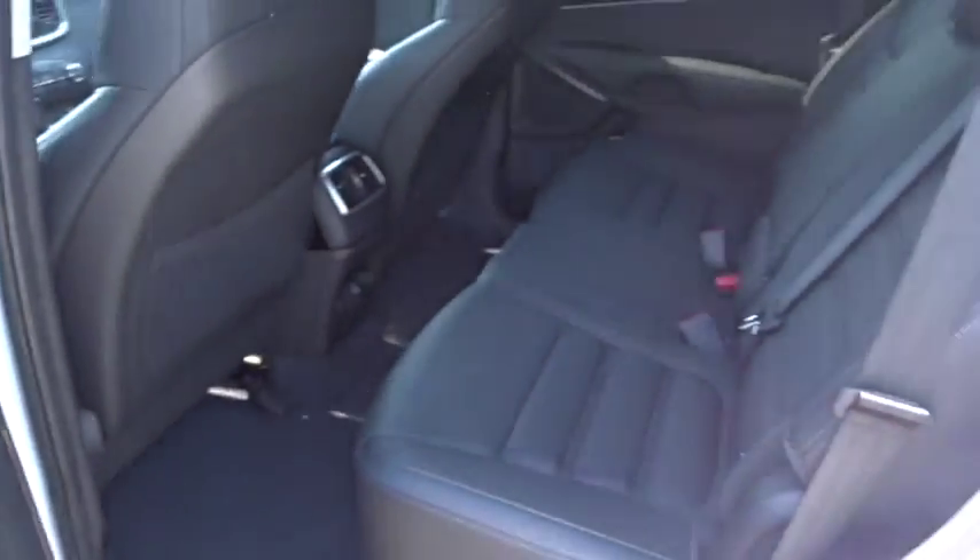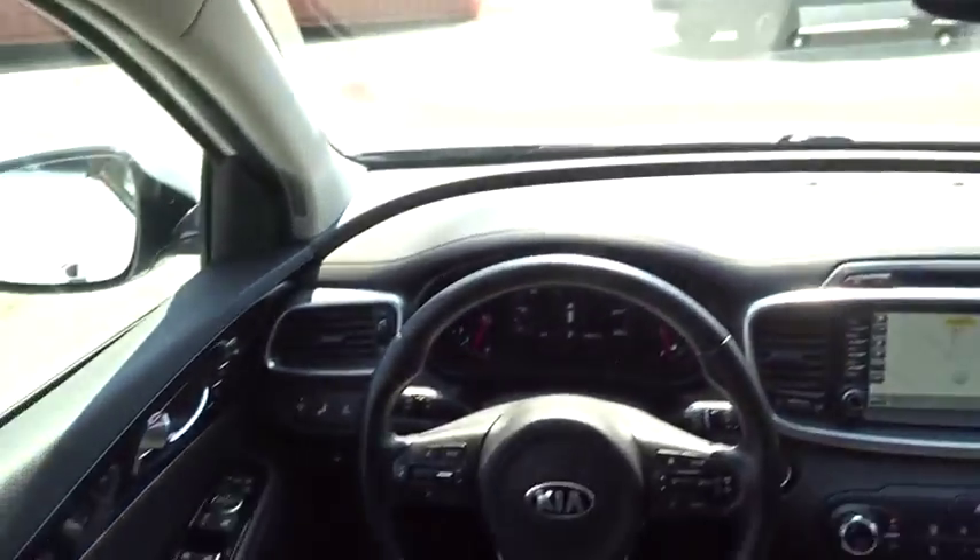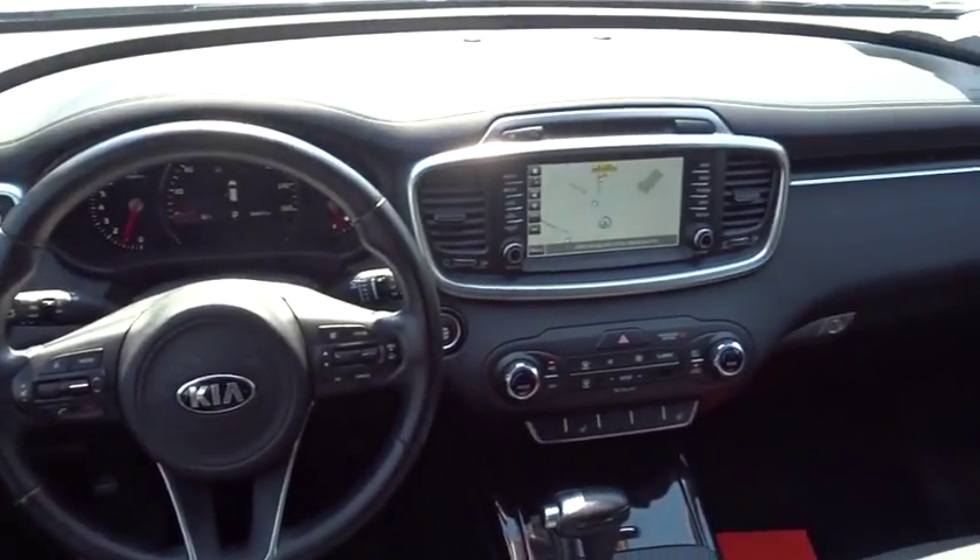Anti-lock braking system, power passenger seat, stability control, leather wrapped steering wheel, Bluetooth, adjustable steering wheel, power steering.